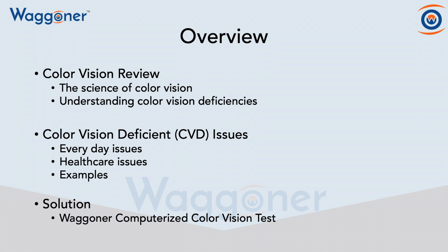During this presentation, we're going to do a color vision review — the science of color vision and understanding color vision deficiencies. Then we're going to look at the color vision deficient issues that arise for individuals like myself, who are a severe deuton, which means I'm green weak.